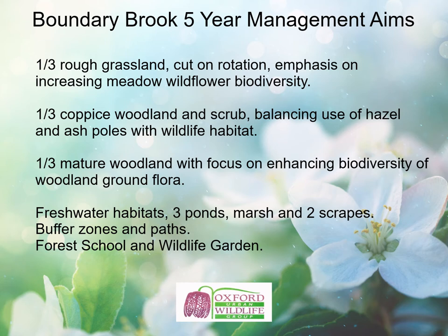A third is mature woodland with a focus on enhancing biodiversity of woodland ground flora. Boundary Brook also has freshwater habitats: three ponds, a marsh and two reed bed scrapes. There are buffer zones three metres wide between the nature reserve and the neighbouring allotments, as well as grass and gravel paths maintained to be fully accessible in all weathers. There's also a forest school area used daily by the local primary school and a demonstration wildlife garden planted to inspire visitors. Conservation work is undertaken by volunteers at regular Thursday morning and weekend work parties, with on-site training for tasks such as hedge laying or scything.